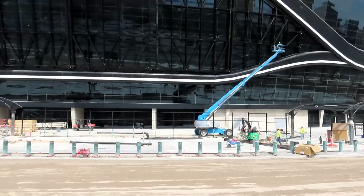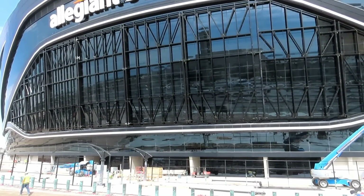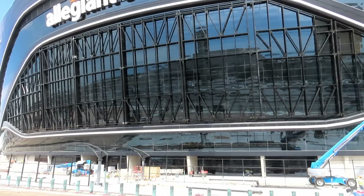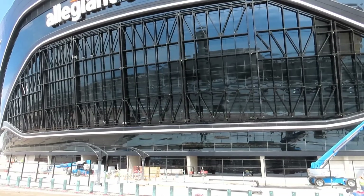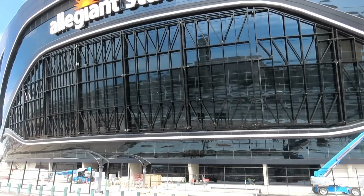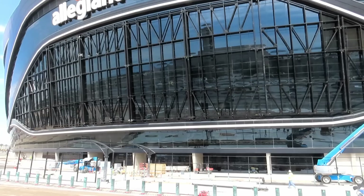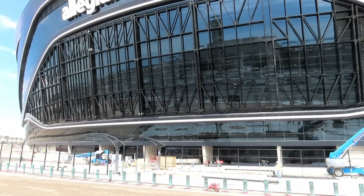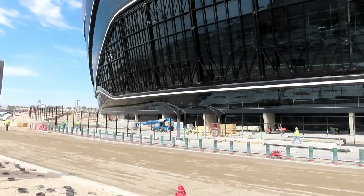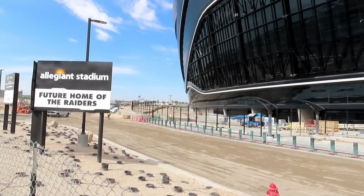All right Raider Nation, I guess that's all I've got for today. If you're not subscribed to my Instagram it's Duntov67, and then this YouTube channel — please subscribe, it's Raiders1967. I do updates on the stadium as well as the headquarters. So Raider Nation, everybody stay safe and I'll talk with you guys next time.